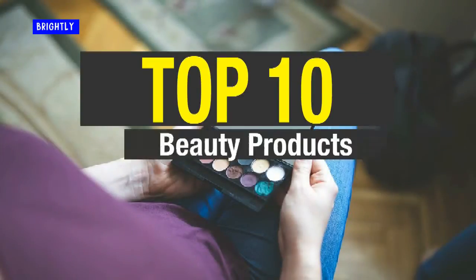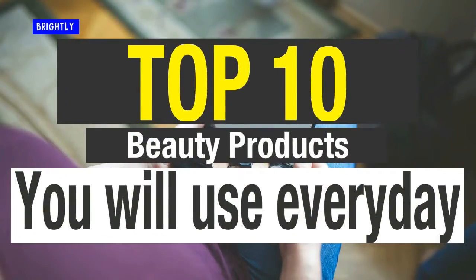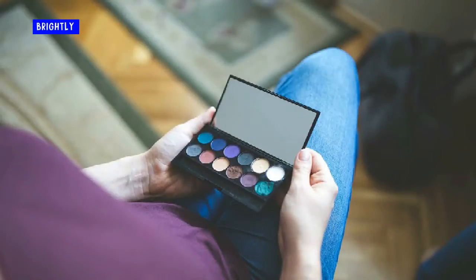Whether you are shopping the drugstore or Sephora, it's hard to know what products really work and are worth the money. Here is a list of my favorite products that I have used for years. These are products I buy over and over and they are always a part of my makeup and hair routine.